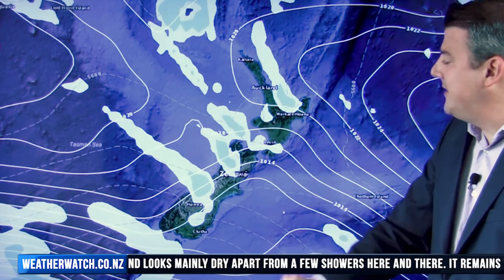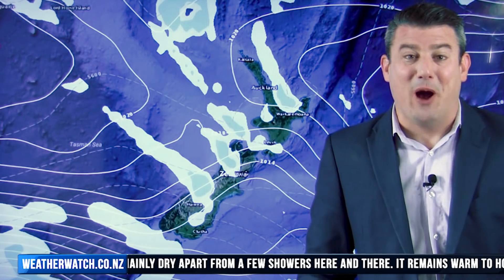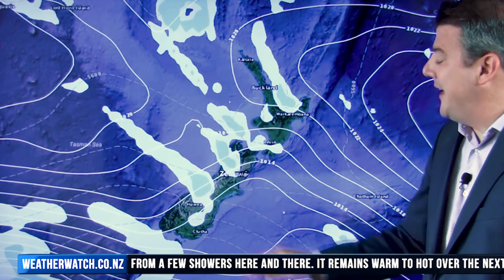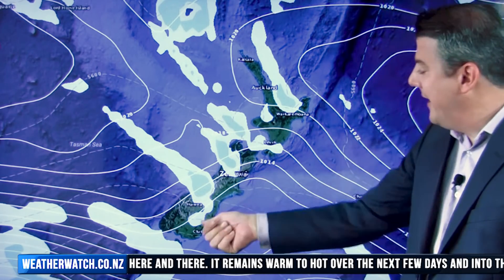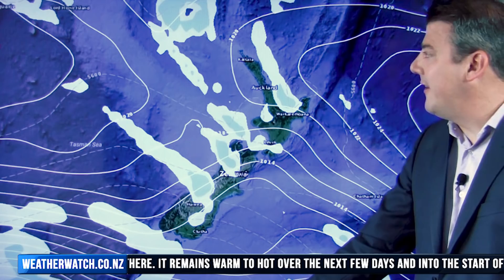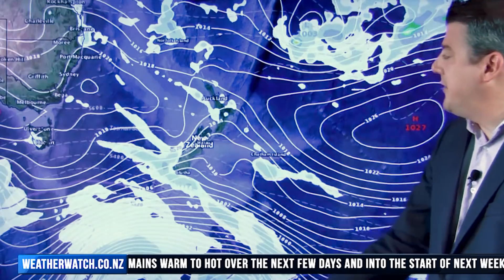It's actually quite hard to even pinpoint where the showers will be at this point, although Bay of Plenty does seem to be a candidate and Taranaki might get a shower as well. There'll still be downpours on the West Coast, although dry spells are increasing, and as you can see most of the eastern side of the country is dry on Sunday.